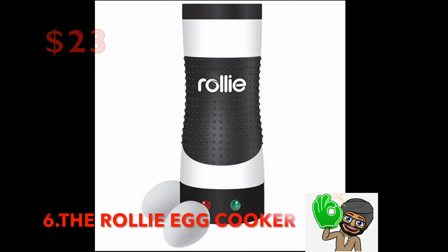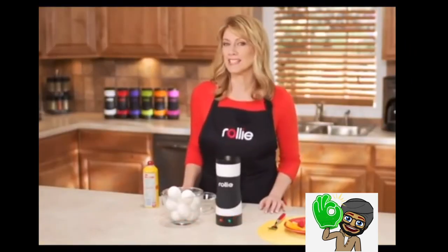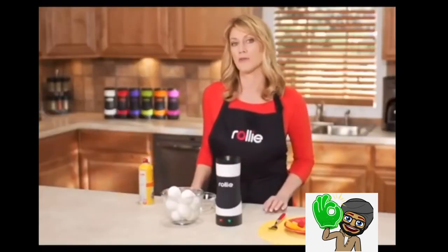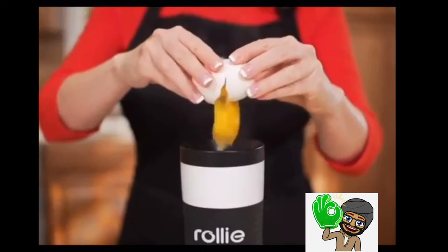Number 6: The Rolly Egg Cooker — $23. The Rolly is an electric egg cooker that basically makes tube-shaped omelets. Just beat your eggs, drop them in the Rolly, turn it on, and you'll have perfectly shaped eggs for your next breakfast burrito.